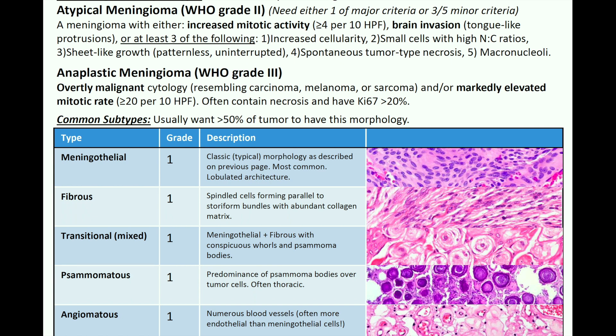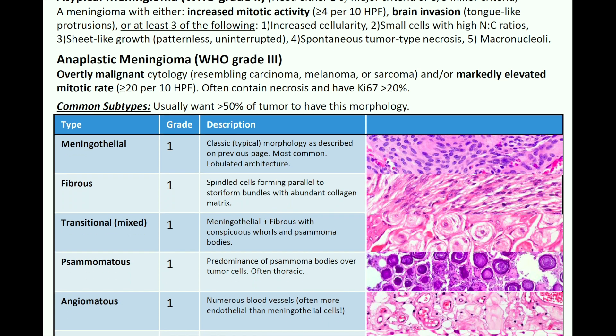For WHO grade 3, or anaplastic meningioma, you're going to have overtly malignant cytology resembling a carcinoma, melanoma, or sarcoma, and/or a markedly elevated mitotic rate of greater than or equal to 20 mitoses per 10 high-power fields. Anaplastic meningiomas often contain necrosis and have a Ki-67 expression greater than 20%.